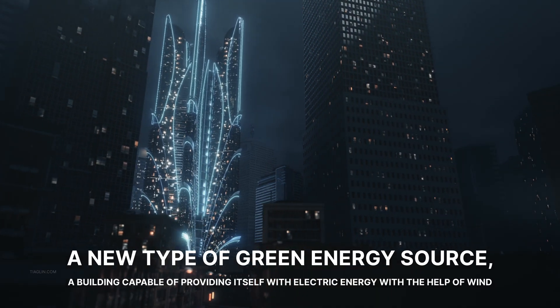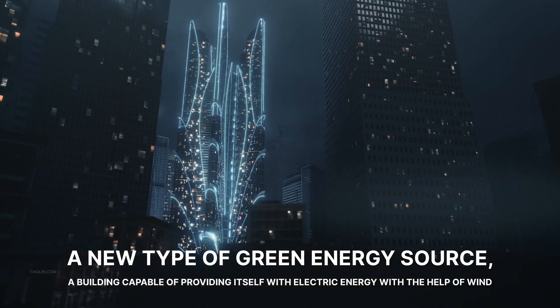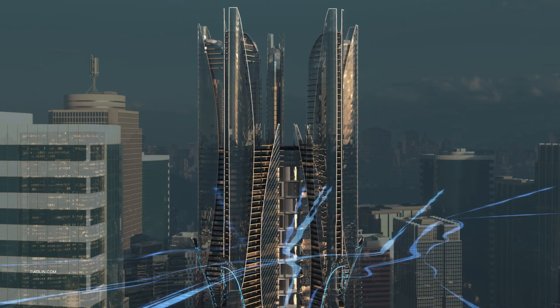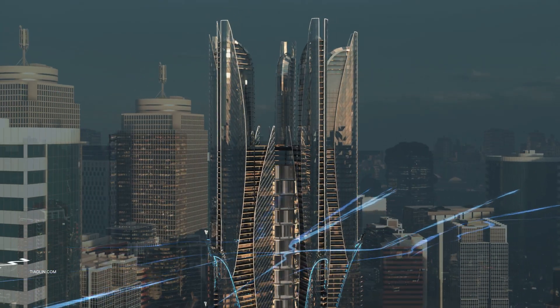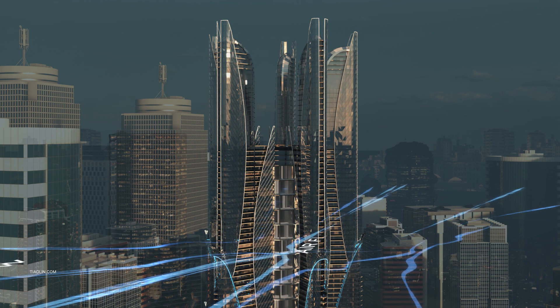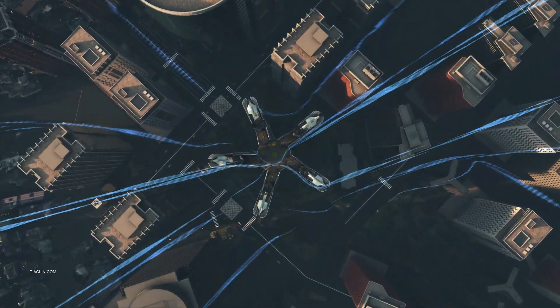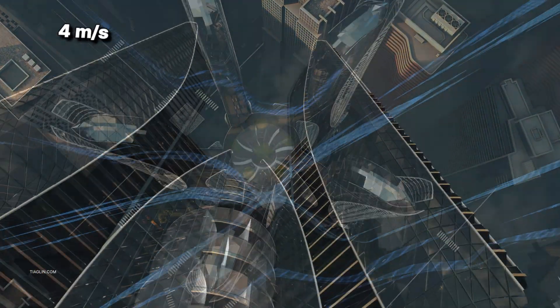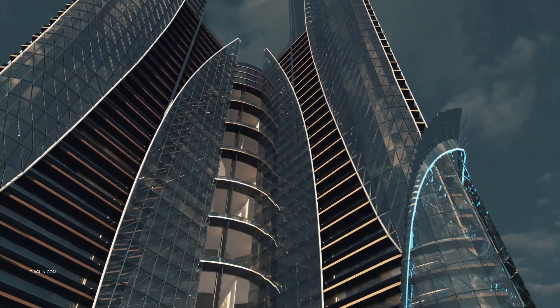A new type of green energy source — a building capable of supplying itself with electrical energy from the wind. The object controls the currents of the wind and converts its kinetic energy into electrical energy.